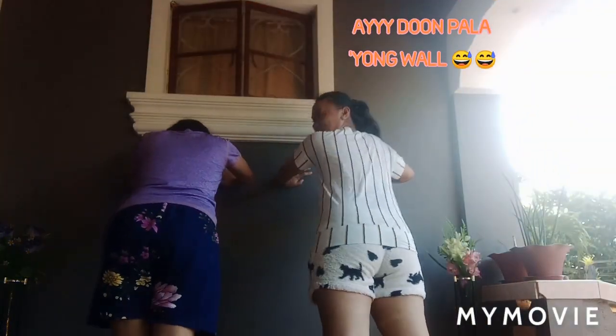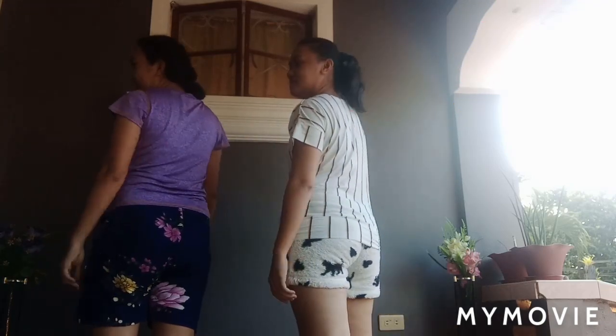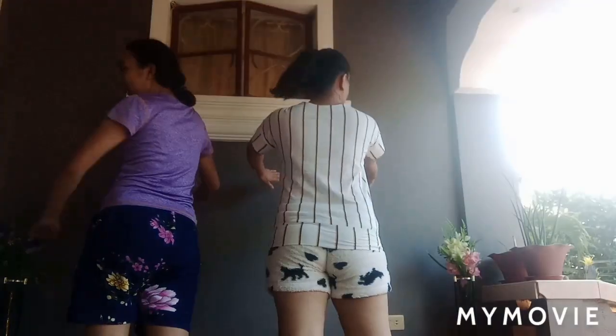Please stand in front of a wall. Start, 12 wall push-ups.